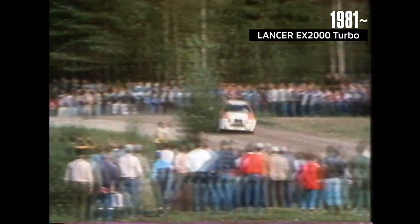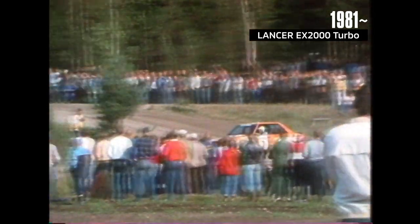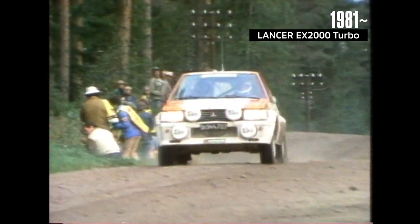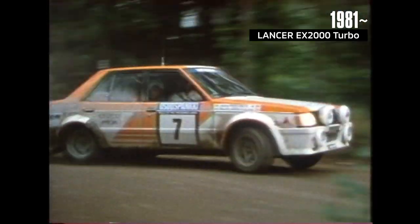In 1981, Mitsubishi entered the WRC again with the Lancer EX2000 Turbo. This was the first time the team was able to showcase the powerful performance of its high-output turbo in a Rally Art branded car.